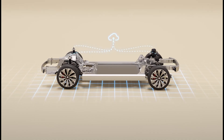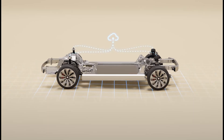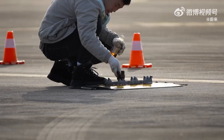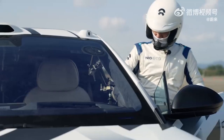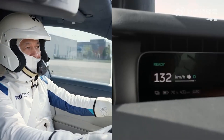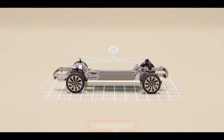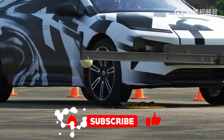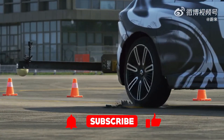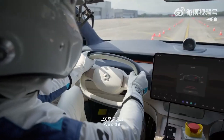NIO just threw down the gauntlet. This car is practically a mobile tech conference — it's got more semiconductor chips than a technology store and could probably power your home if the lights ever go out. Hit that subscribe button because if you like cutting edge cars and don't want to miss out on the future, we've got you covered. There's also a link to the official NIO ET9 website in the video description, because you'll probably be searching for it after this.